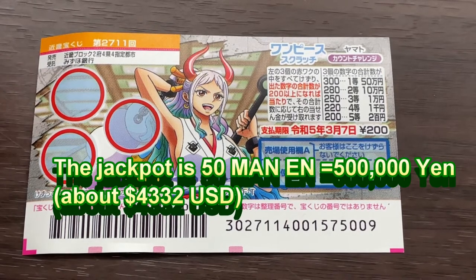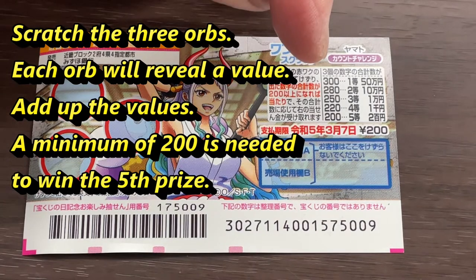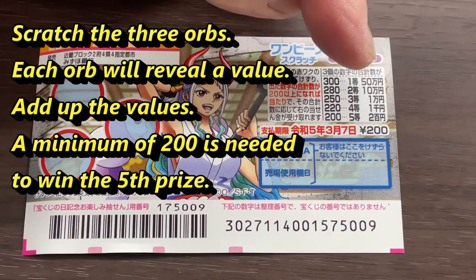The jackpot is Gojuman-en. I'm going to show you how to play this game. On the left you have three orbs that you need to scratch. To the right is what you need to match, or in this case sum up, to win the corresponding prize.